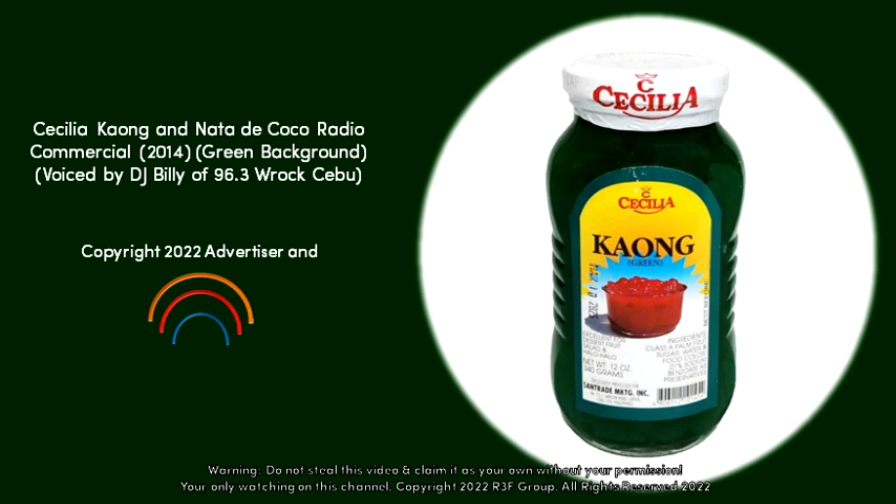Cecilia's is available in your favorite supermarkets, groceries, and market stores. From Centrade Marketing — for inquiries, dial 232-3289. So for all your special occasions, choose only Cecilia's Kaong at Nata de Coco. It's the best.